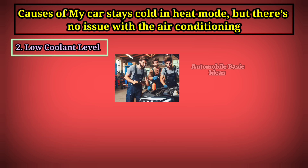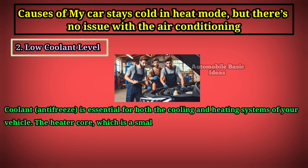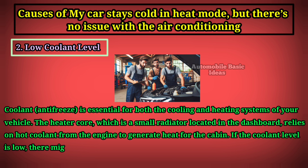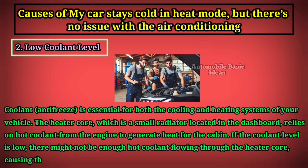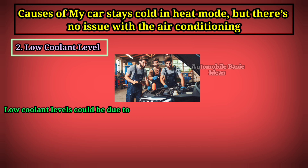Two: low coolant level. Coolant, or antifreeze, is essential for both the cooling and heating systems of your vehicle. The heater core — a small radiator located in the dashboard — relies on hot coolant from the engine to generate heat for the cabin. If the coolant level is low, there might not be enough hot coolant flowing through the heater core, causing the system to blow cold air even in heat mode.